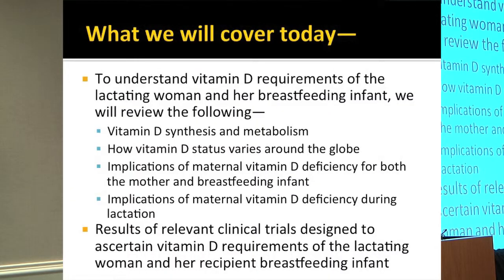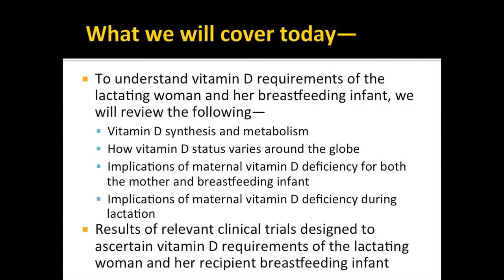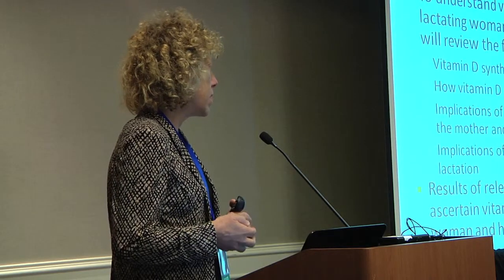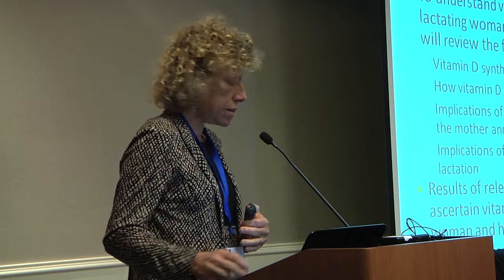What we're going to cover today is vitamin D requirements of the lactating woman and her breastfeeding infant. We'll go quickly through vitamin D synthesis and metabolism, how vitamin D status varies around the globe, implications of maternal vitamin D deficiency for both the mother and her breastfeeding infant during lactation, and review the relevant clinical trials designed to ascertain the vitamin D requirements of the lactating woman and her recipient breastfeeding infant.